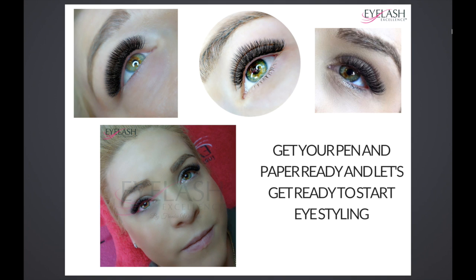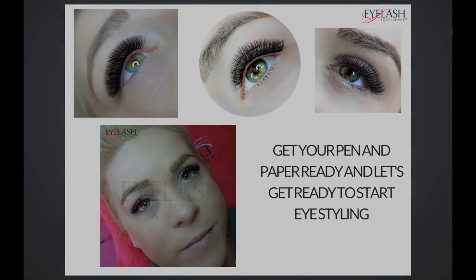From here, get your pen and paper ready and let's get ready to start this eye styling journey — just have fun with it. It's really intense, but it's fun. It's going to hopefully open your eyes up to how much we can do and what we can create on our clients, things you didn't even know we could do especially with a classic lash technique. Make sure you've got your pen and paper ready and let's get on it.